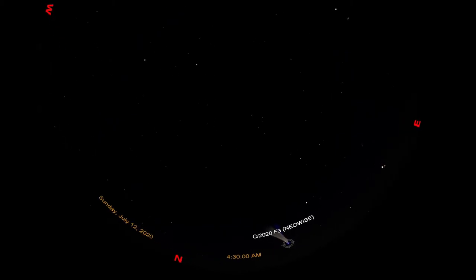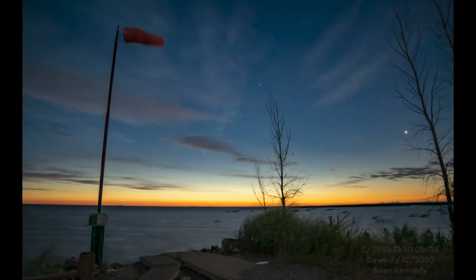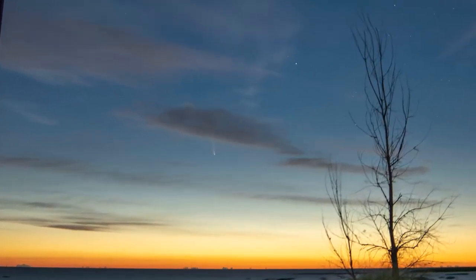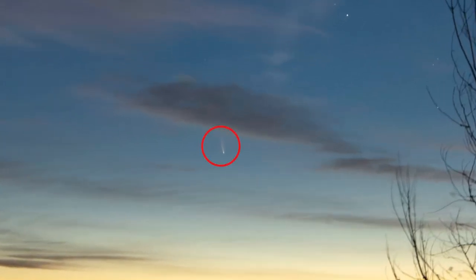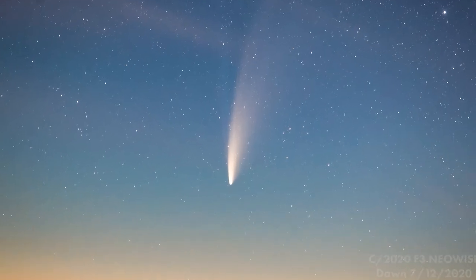NEOWISE had been visible in the early morning sky around 4am, but the comet has now moved far enough away from the sun that it is becoming visible in the early evening sky after sunset. This picture of the comet is from the morning of July 12 and can give you an idea of what to expect from NEOWISE. Comet NEOWISE is the vertical slash just below the dark cloud near the center of the frame.